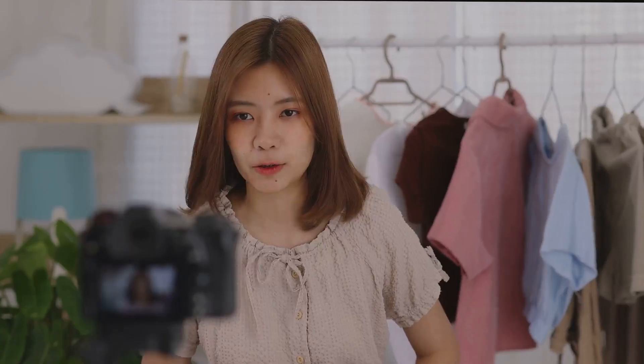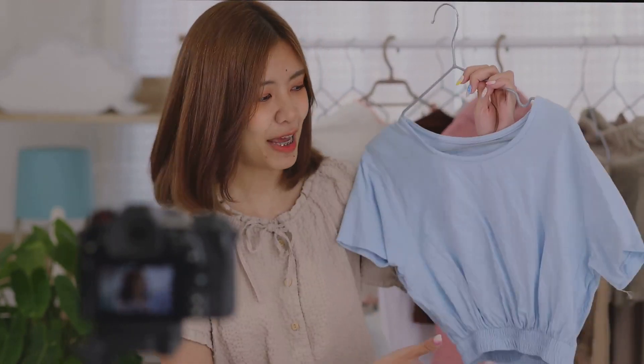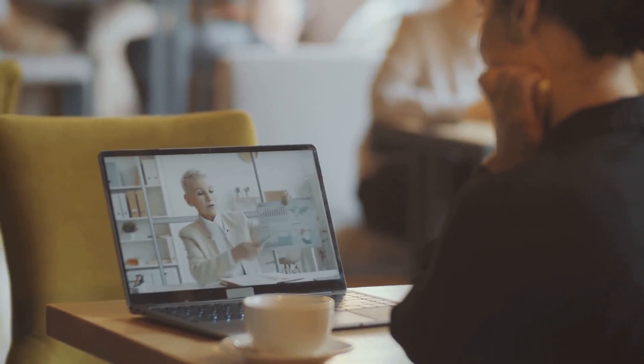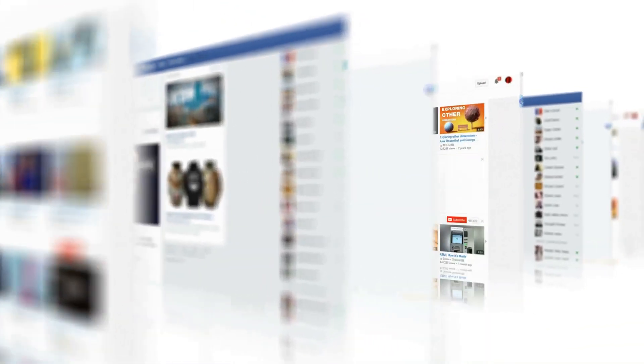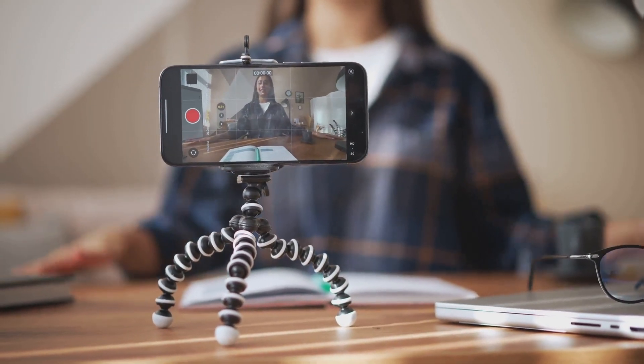In today's digital age, having a Facebook business page is essential for connecting with customers and promoting your brand. You can show us how to set up a Facebook business page, how to customize your page settings to align with your business goals, and how to schedule and post content effectively to engage your audience.